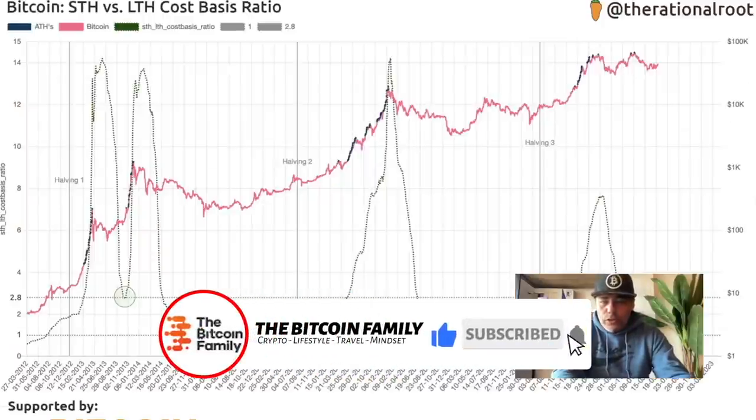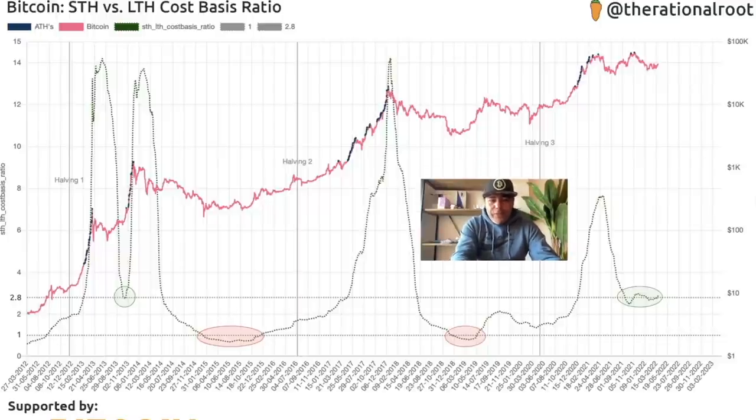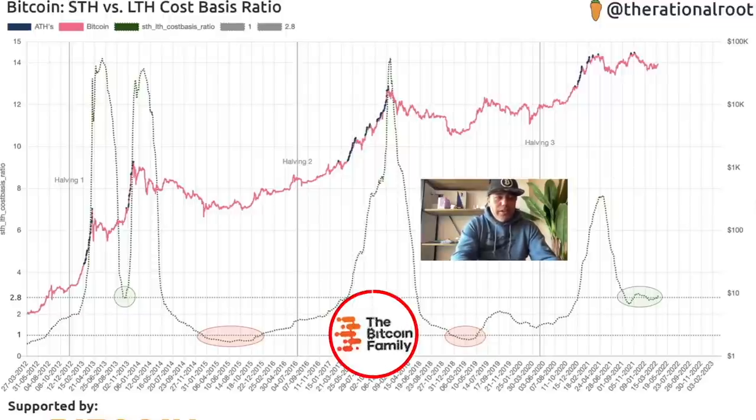This next chart is also very interesting. Every time you see these red circles on the bottom, those are the moments that short-term holders are paying less for Bitcoin than the long-term holders — that doesn't happen often. Right now that green level around 2.8 is a very interesting area. The last time we were at that area was in the 2013 dip before we went into the second move of that bull run. Are we seeing the same now — was this the first peak, are we dipping, and will this mean we get another peak heading toward 100k? Pause the video and check it.